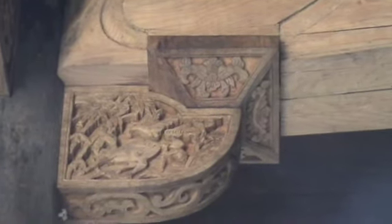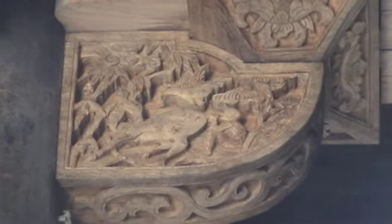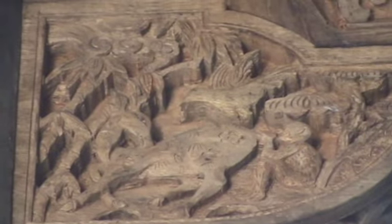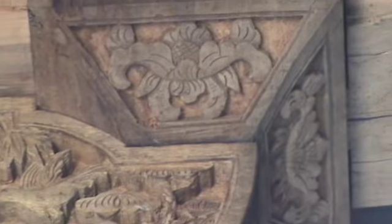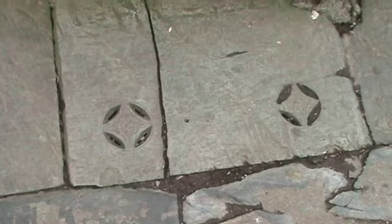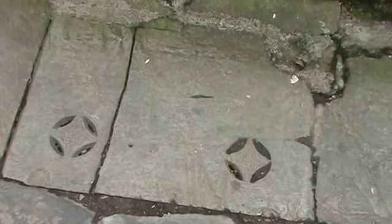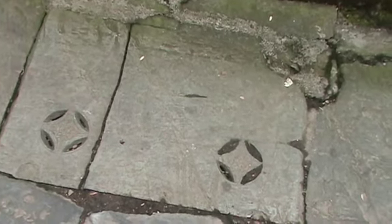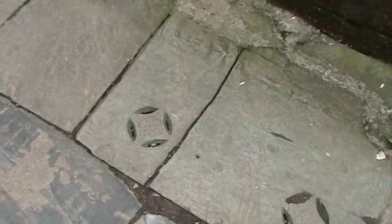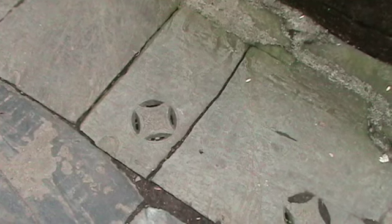Here's a beam support that we can get a closer look at because it's been restored, and maybe see some of the detail. Here again we see the motif with the holes knocked out, so it can serve as a drain. It could be that these were actually part of a drainage system, and this was just a traditional way of providing drains and giving symbolism to that.